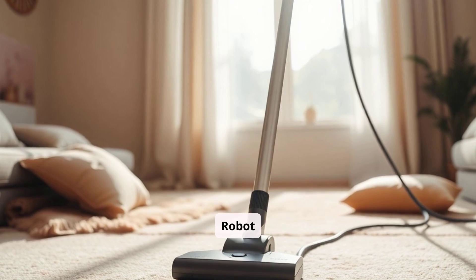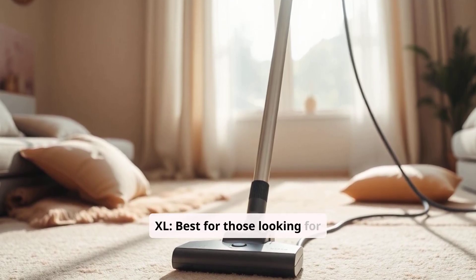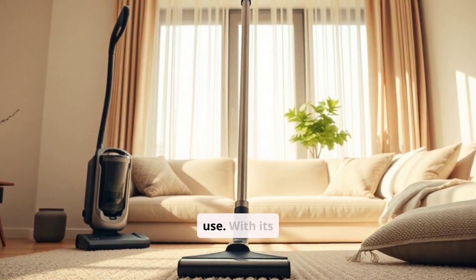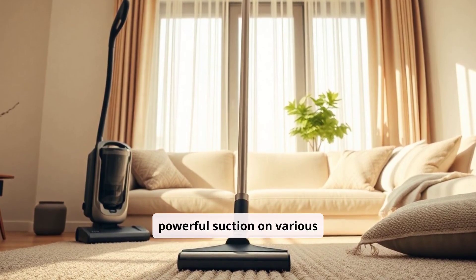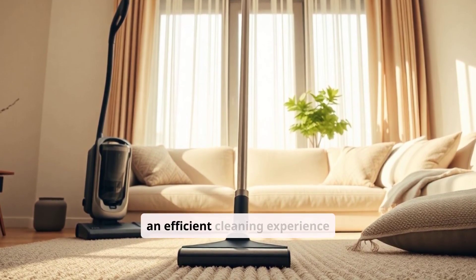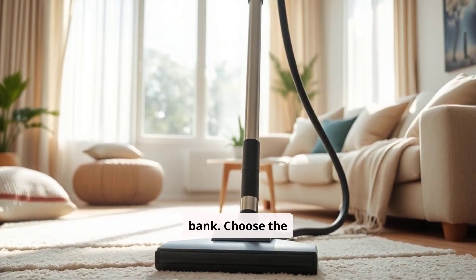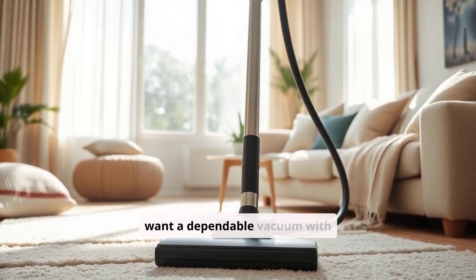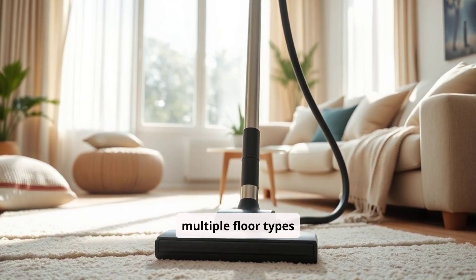Shark AI Ultra Robot Self-Empty XL is best for those looking for value and ease of use. With its self-emptying feature and powerful suction on various surfaces, it provides an efficient cleaning experience without breaking the bank. Choose the Shark AI Ultra if you want a dependable vacuum with minimal setup that handles multiple floor types effectively.